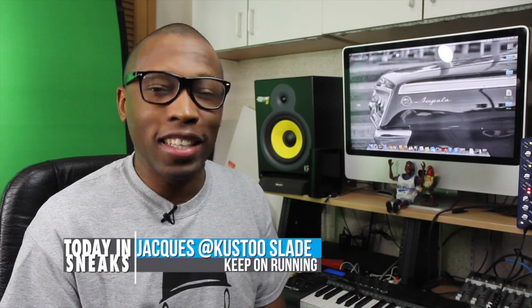Prime Knit, Flyknit, and Liberty. Let's keep it light today. I am your host Jacques Slade and this is Today in Sneaks.